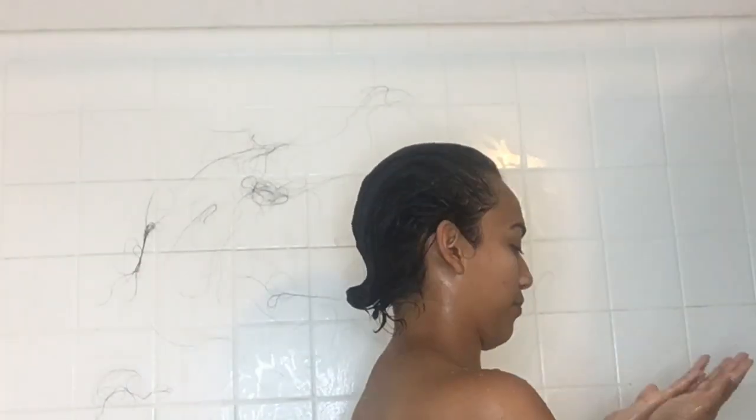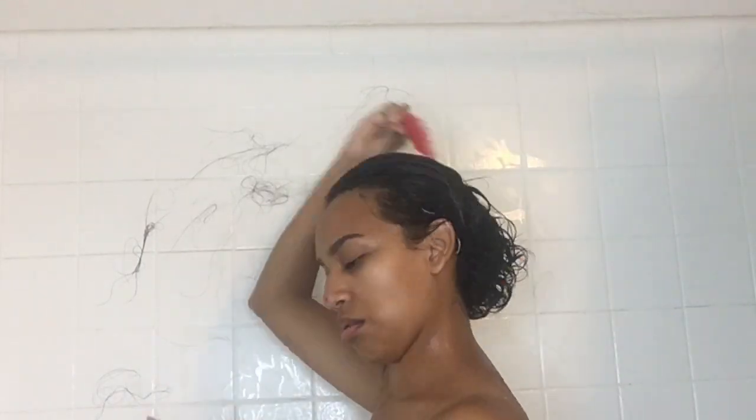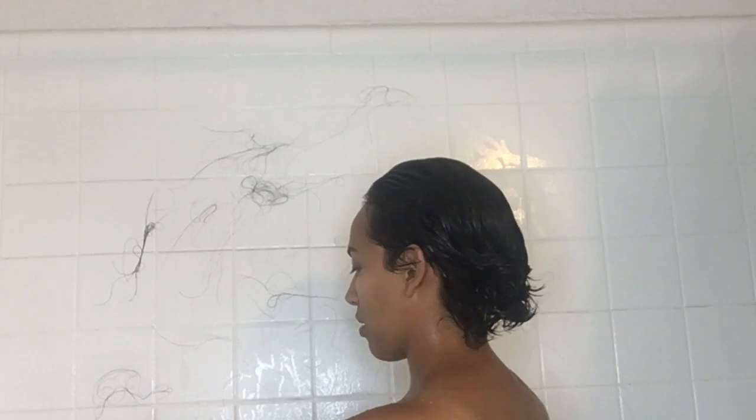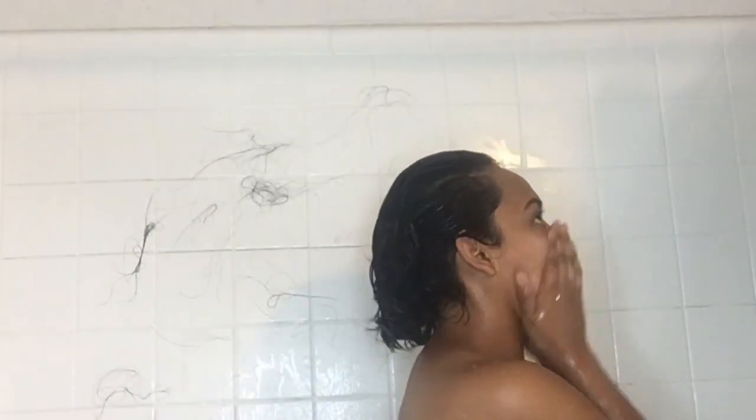I'm gonna go ahead and make some more wall art — some hair art. I make sure that I comb everything through. Normally I would use a regular brush, but seeing as I don't own one and my boyfriend has a pic, why not use what you've got.